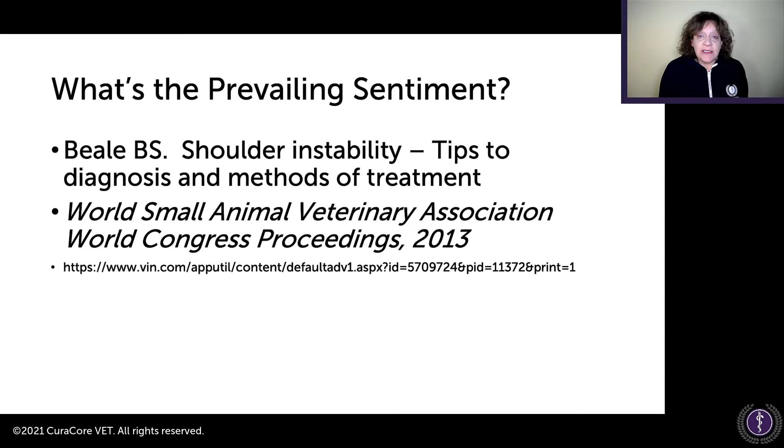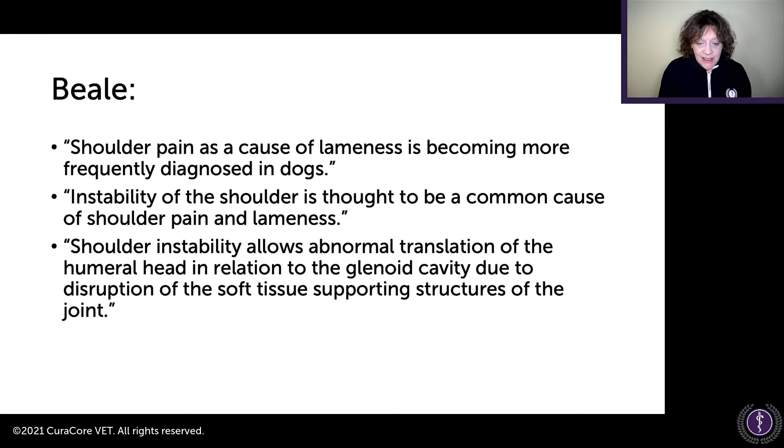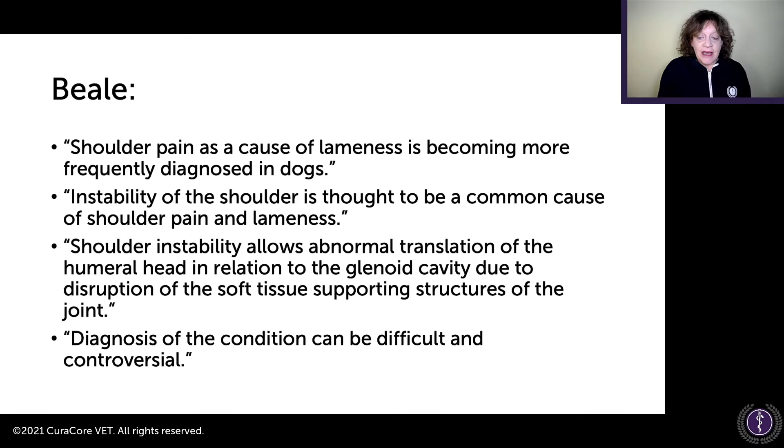From the World Small Animal Veterinary Association World Congress proceedings, the prevailing sentiment is that shoulder instability is frequently diagnosed and thought to be a common cause of shoulder pain and lameness, allowing movement of the humeral head relative to the glenoid cavity due to disruption of soft tissue supportive structures. We can tune up muscle firing with acupuncture and related techniques, and reduce nociceptor activation — since nociceptors are inhibitory to motor control. Diagnosis of the condition can be difficult and controversial.